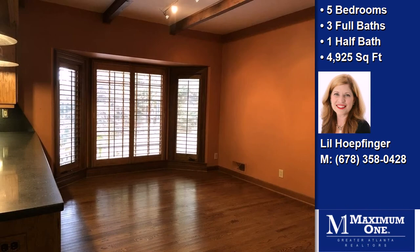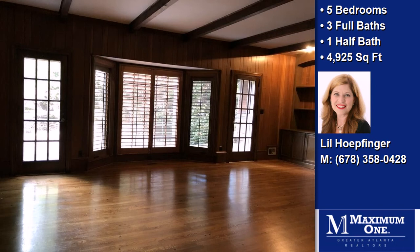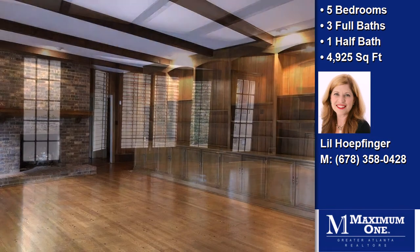Additional interior features include an unfinished basement, natural stone countertops, a home security system, built-in bookshelves, a tray ceiling, a bidet, an air purifier, natural gas heat, a family room, and a workshop.